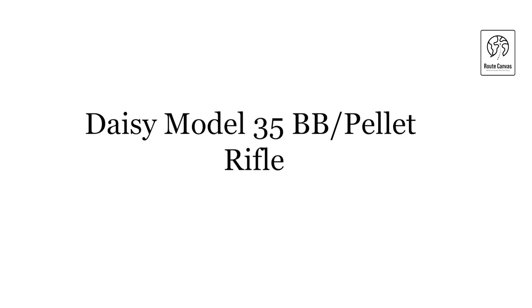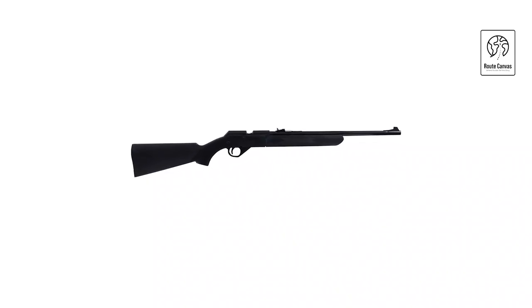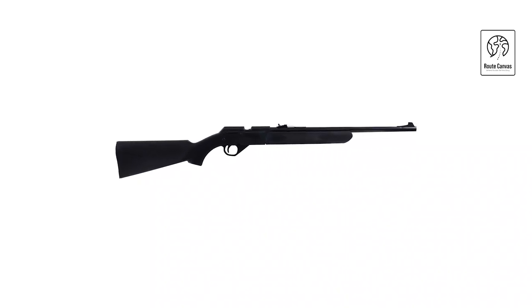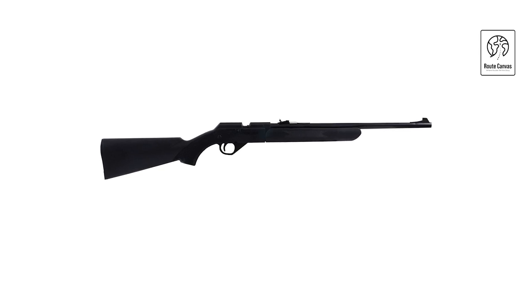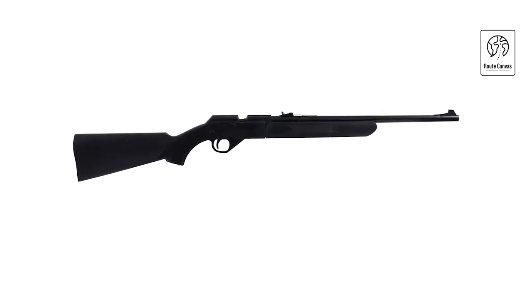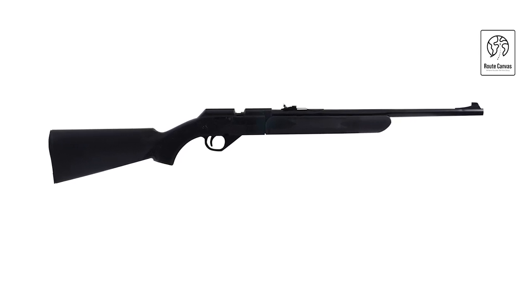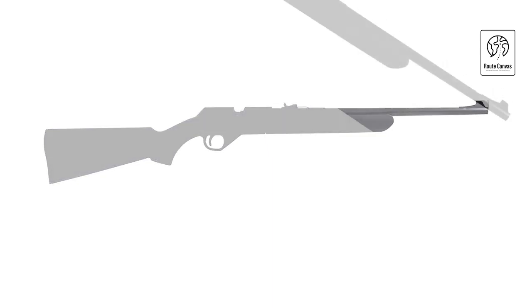Daisy Model 35 BB/Pellet Rifle. This versatile air rifle delivers a maximum velocity of 625 feet per second when fully charged with 10 pumps. It features a stylish stock and forearm, enhancing both aesthetics and grip comfort during shooting. The rifle is equipped with a blade and ramp front sight, complemented by an adjustable rear sight.